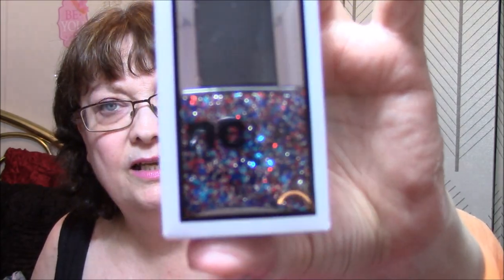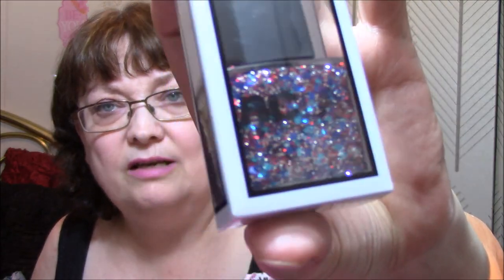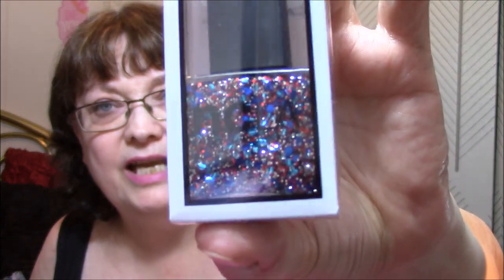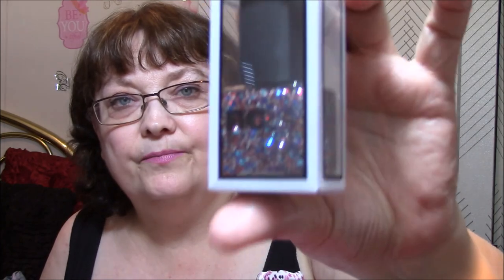Next is the nail polish, and I will probably pass this one on because I just haven't been wearing nail stuff and I'm not crazy about the colors anyway. It's Born on the Fourth Nail Lacquer by NCLA. The patriotic and cruelty-free red, white, and blue polish was exclusively developed with PopSugar, and it can stand alone or be worn with another polish. $16 for this. I'm just going to leave it in the package and pass it along.